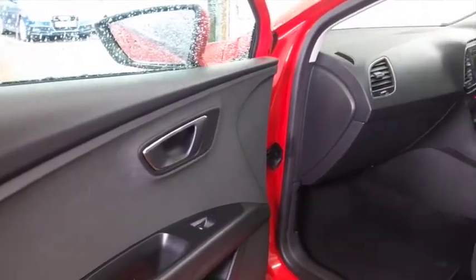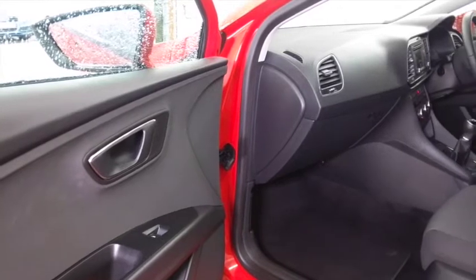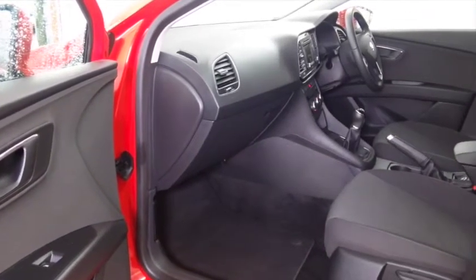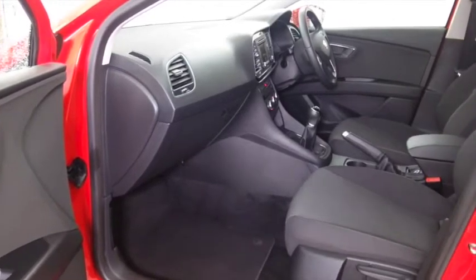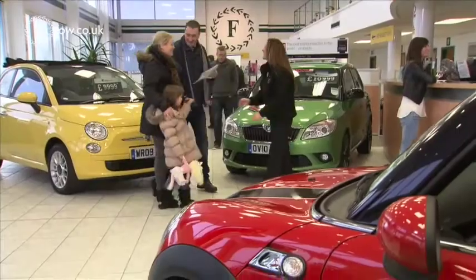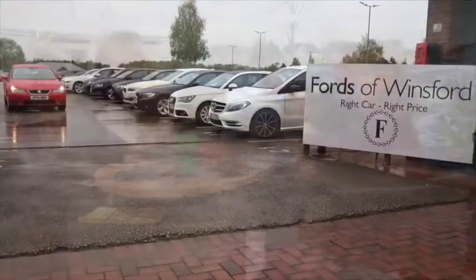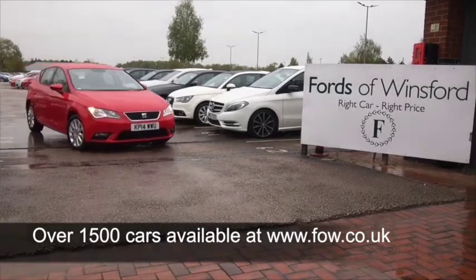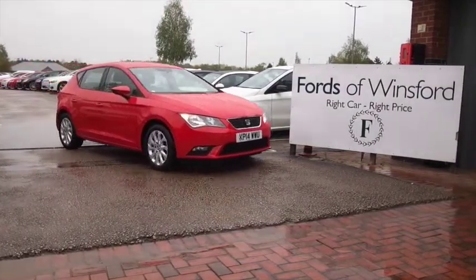It's economical, returning about 74 to the gallon combined. If you'd like to find out a little bit more about this car, why not give Jackie and the team a call in our call centre? They can answer any questions you might have. You can reserve the car for up to 48 hours with no obligation and no deposit. Bring your licence with you, have a test drive, and come and discover this great car for yourself at Fords of Winsford.